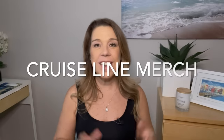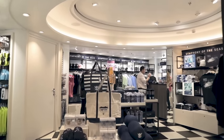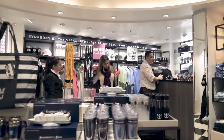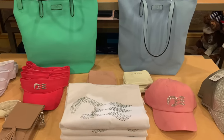Number six: cruise line merchandise. The logo wear on a cruise is something you can only buy on a cruise ship, so for that reason alone it's worth buying there. Personally, I don't think the prices are very bad — they're what you'd expect to pay for a relatively good quality brand. You can buy t-shirts, stuffed animals, gifts, souvenirs, and even duffel bags or carry-on bags with the cruise line logo, which are practical and fun.